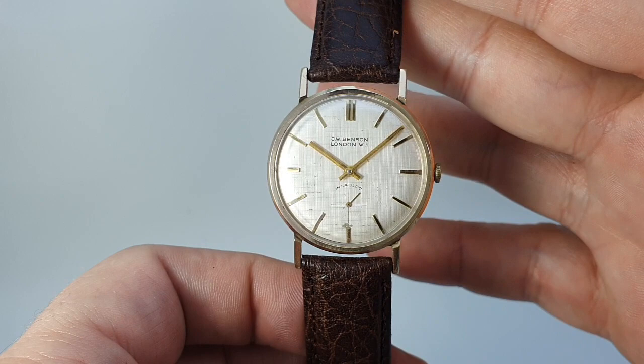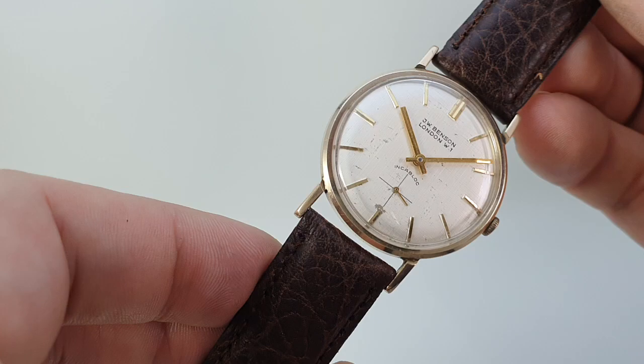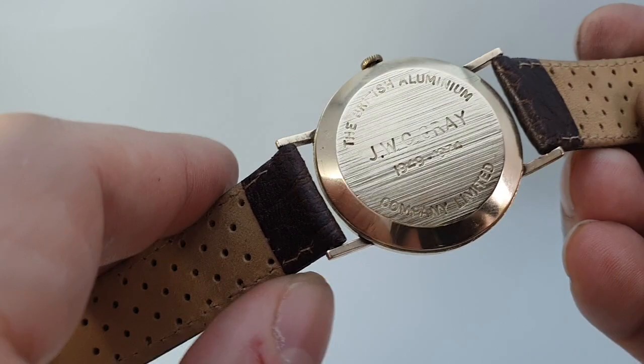Hello watch fans! Birth year watches here. This time for you we have a late JW Benson of London watch. Now JW Benson was sold to Garrard jewelers, so two very prestigious jewelers ended up merging. They were sold in 1973 and this watch was given as a long service award in 1974.